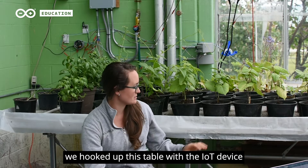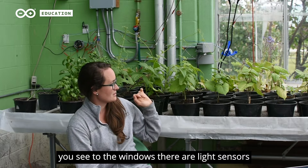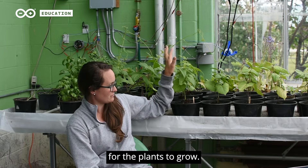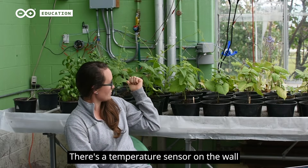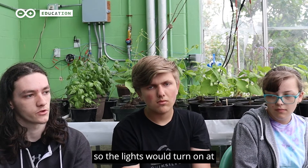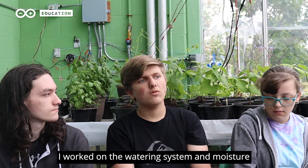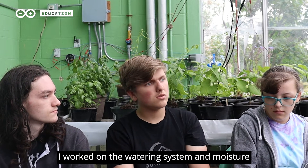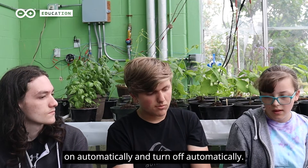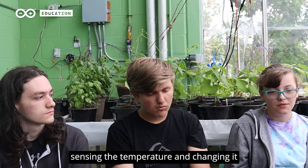For this project we hooked up this table with the IoT device. What you see taped to the windows there are our light sensors, and then we can have the watering control and additional daylight for the plants to grow. There's a temperature sensor on the wall that is controlling the fan. I originally started out with programming the light system, so the lights would turn on at a certain light level outside. I worked on a watering system and moisture, making it so they can turn on and off automatically. I've been working on the fan, basically sensing the temperature and adjusting it.